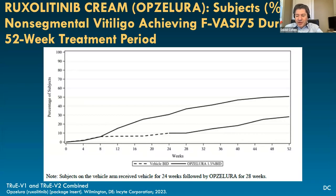Looking at the next slide, comparing the vehicle arm versus the active twice-daily arm — this shows a 75 percent improvement in the vitiligo area assessment on the face. In a pretty short period of time, you're seeing a good number of people splitting away from placebo — around 20 to 30 percent by week 24 are getting 75 percent improvements, which are cosmetically impressive.